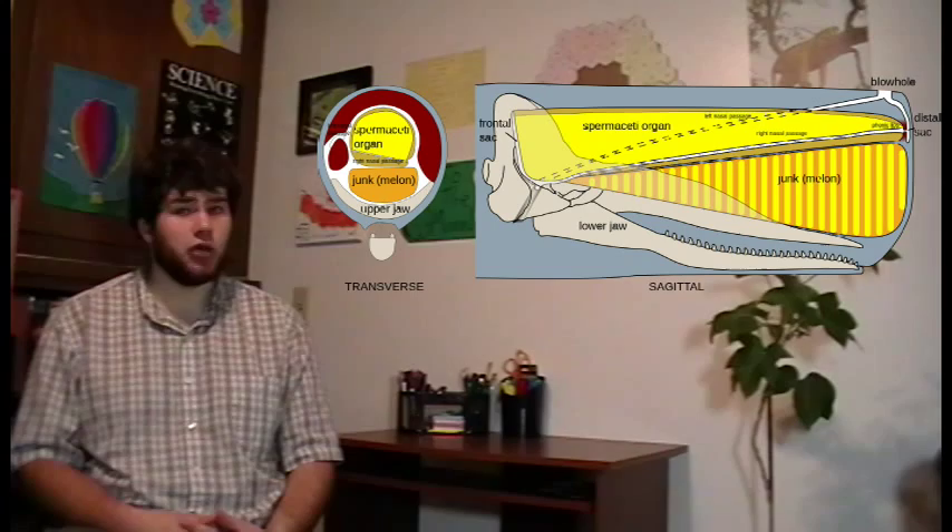Sperm whales are also interesting for a couple of organs in their head called the spermaceti and the junk. The spermaceti is essentially a giant sack in the whale's head full of a waxy liquid called sperm oil. When processed correctly, it doesn't freeze in the cold, and was once very useful for lubricating machine parts. It was also used to make sperm wax candles and burned as lamp oil, which burned well but burned smelly. One male sperm whale could yield 100 barrels of this oil from the spermaceti. Below the spermaceti is the junk, which is a compartmented area containing even more waxy oil.